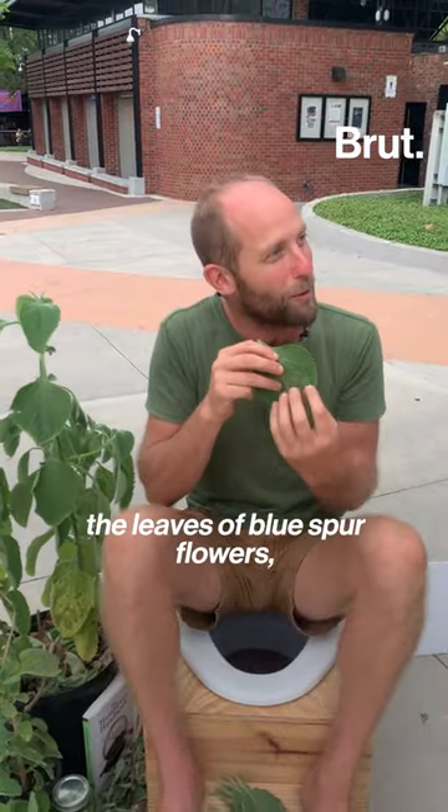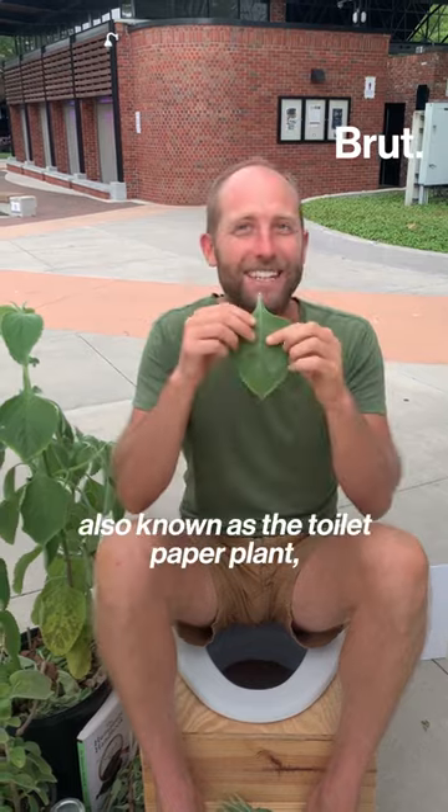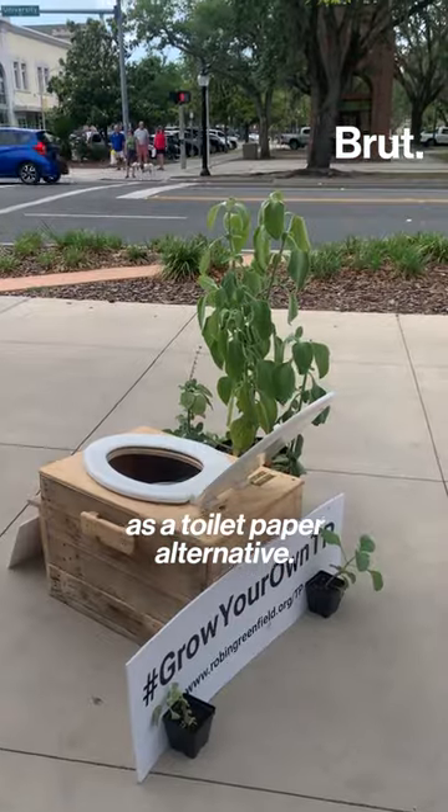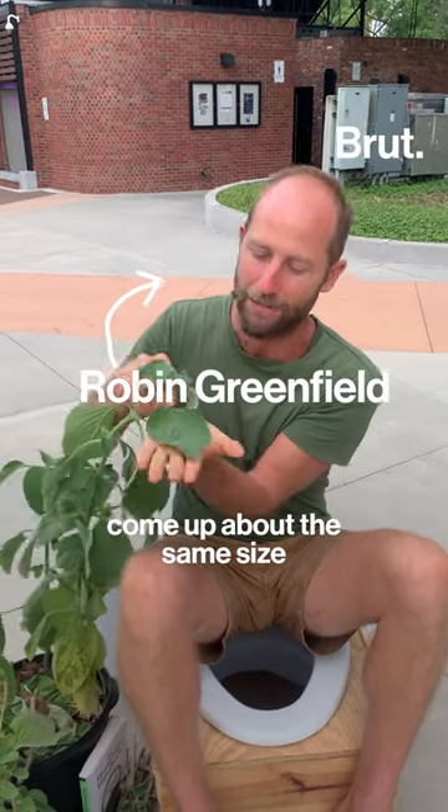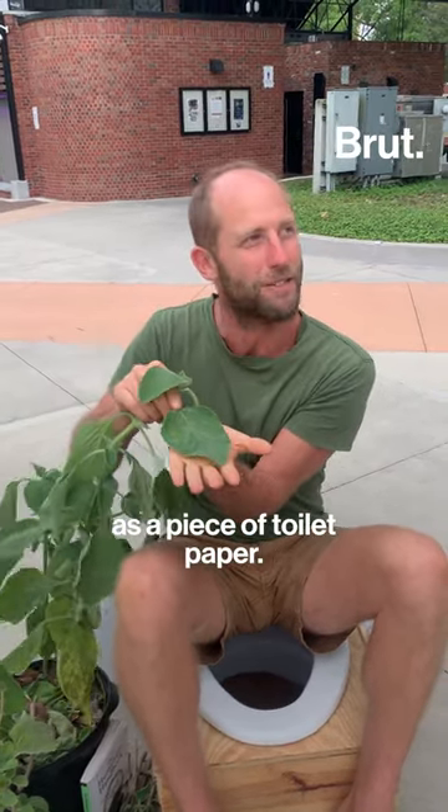For years, he has been using the leaves of blue spur flowers, also known as the toilet paper plant, as a toilet paper alternative. What I love about this toilet paper plant is that the leaves come off about the same size as a piece of toilet paper.